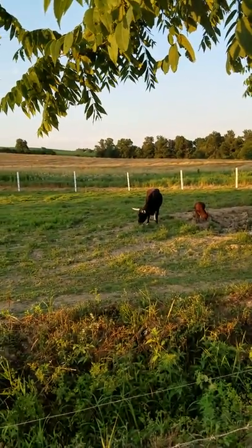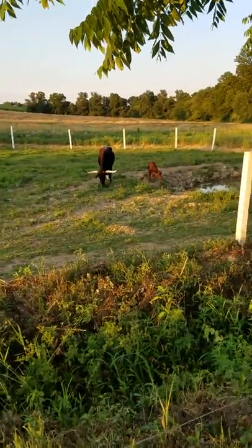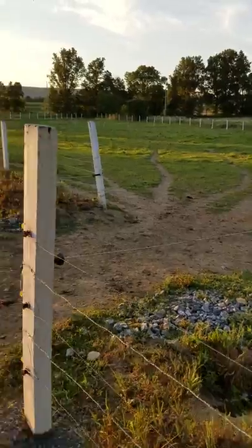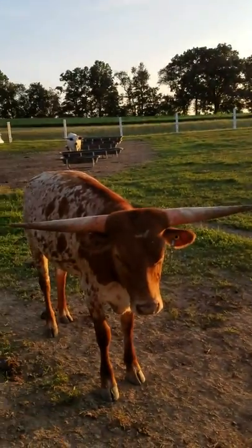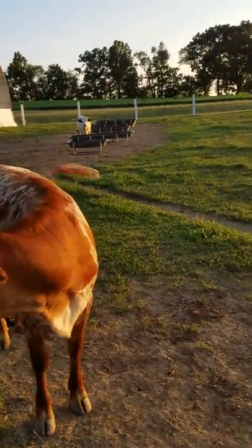There isn't very much information on Texas longhorns on YouTube, and this is why I came up with the idea to show these beautiful creatures.